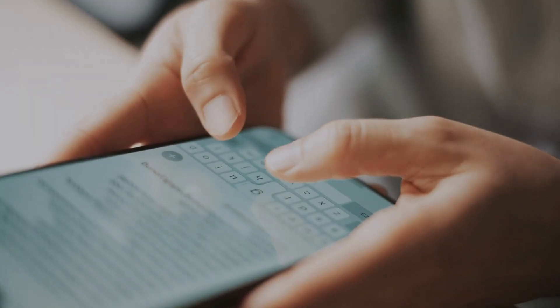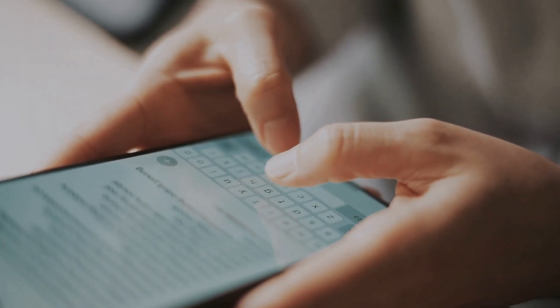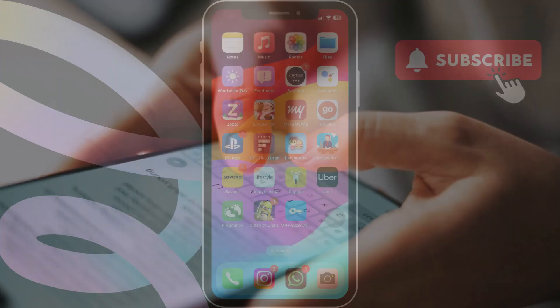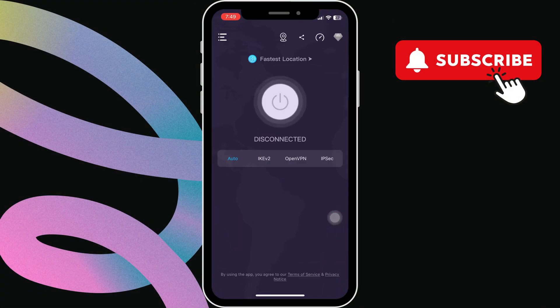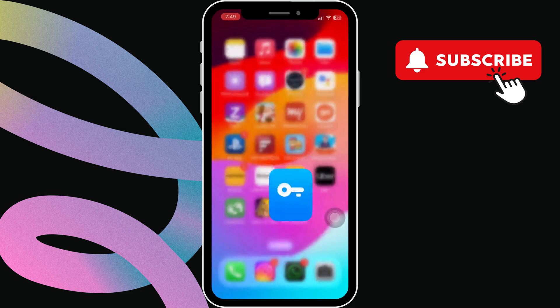Wait for some time and then tap reinstall app to install the app. Once this is done, try requesting your verification code again from Instagram. If this does not work, you can use the link in the description to download a VPN app on your iPhone, then connect to the VPN server and try requesting the code again.